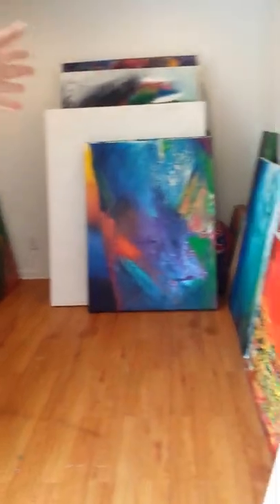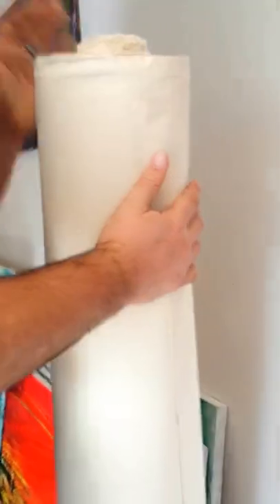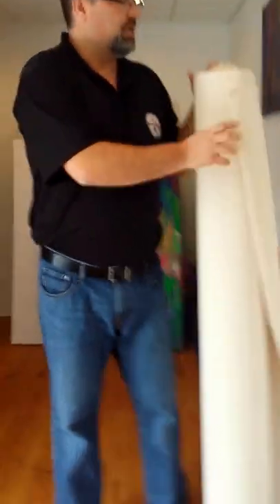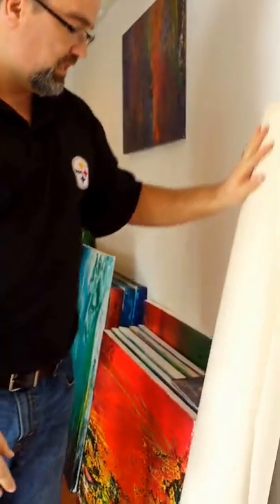This side of the studio — because my studio is an L-shape — is the storage area. This is where I store my canvas, which is a huge roll. I'm six-foot-two, 240 pounds, so it's a big roll of canvas — really tall. I usually order about one of these a year off of eBay for about 60 bucks, and it lasts a long time.